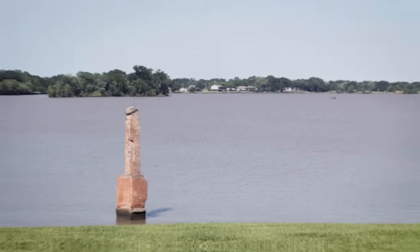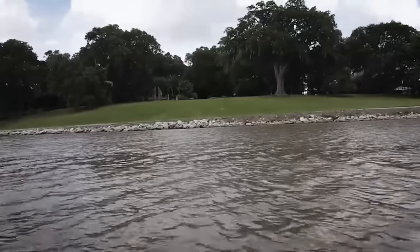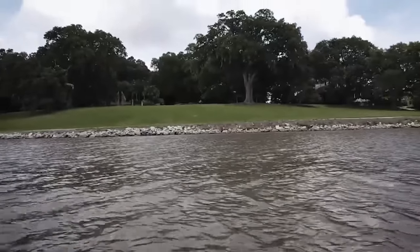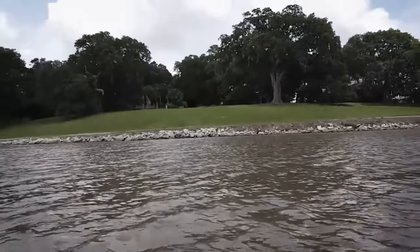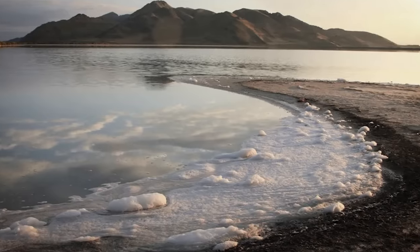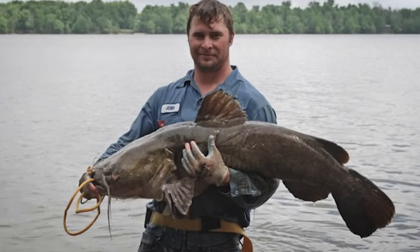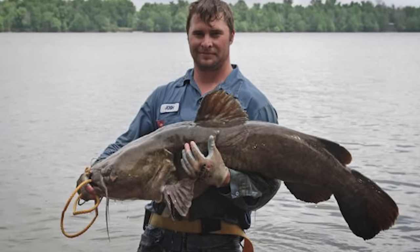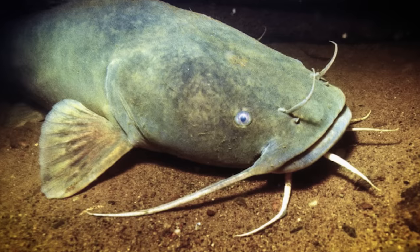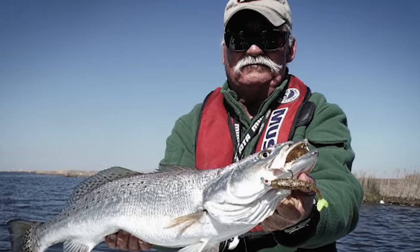Over the next days, the water level rose enough that Lake Peigneur filled with water once again. A week after the event, the water level in the lake was back to normal. The lake was transformed from a shallow freshwater body to a deeper saltwater one. Freshwater fish and plant species weren't able to survive in the new saline conditions, while saltwater species from the Gulf of Mexico began to colonize the lake. This shift in biodiversity had a ripple effect on the food chain and altered the area's ecological balance.